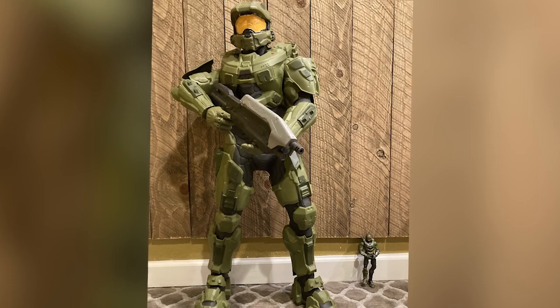I used to have the big Chief statue — the one who was about that tall. Somebody made me a Master Chief doll, probably about this high, made out of 100% duct tape. Over the years he kind of, you know, eventually bit the dust.